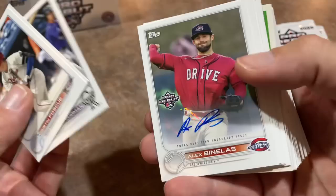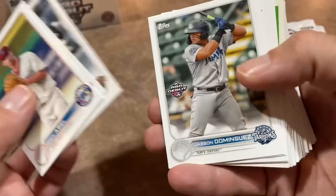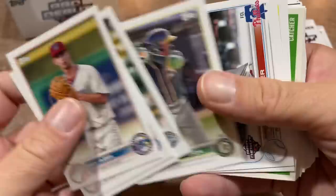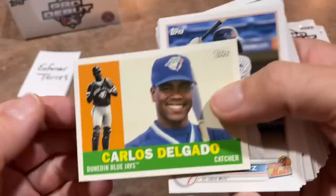I haven't really had any numbered cards since the first two packs. There's Alex Benelis — our second autograph. Alex Benelis, a Brewers third round pick. Micah Bell, Matt Fraser, a nice Pirates prospect. Jason Dominguez — that's a nice card; everyone's all about Jason Dominguez. Pedro Pineda, another very nice prospect. Andrew Painter, Joshua Baez, Jordan Villars, and Carlos Delgado.